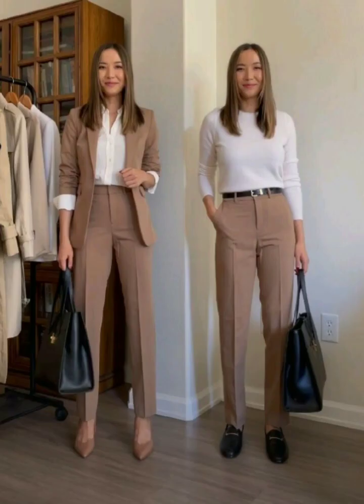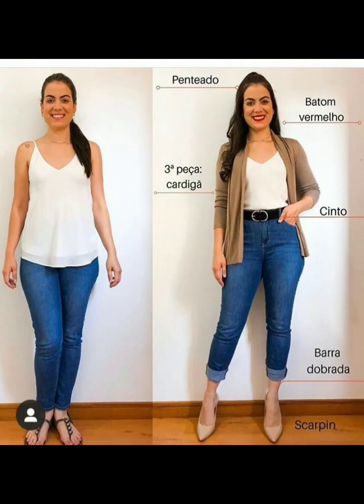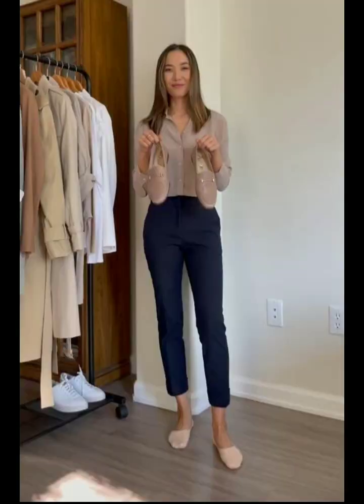Tip number four: pay attention to fit and tailoring for a flattering look. Well-fitting clothes can make a world of difference in how you look and feel. Pay attention to the fit of your clothing and consider getting items tailored to your body for a more personalized and flattering look.